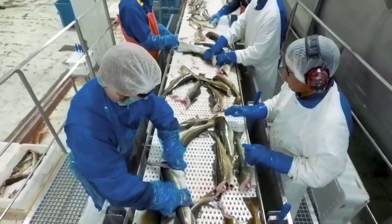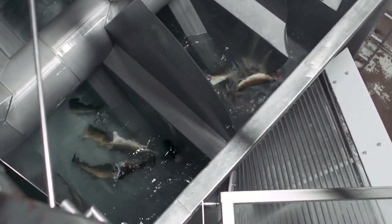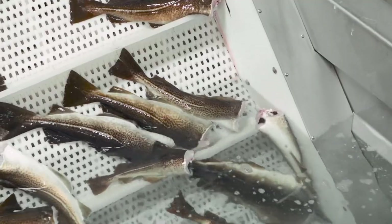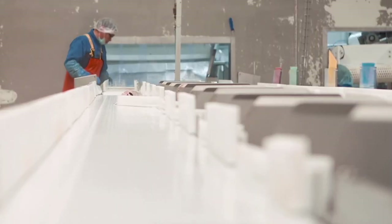The cod are quickly stunned, beheaded, and gutted, and immediately plunged into ice cold water that leads them to bleed out quickly. The controlled bleeding procedure is a very important step in assuring fillets of the highest quality because it makes sure that there are no blood clots or red spots in the fillets.